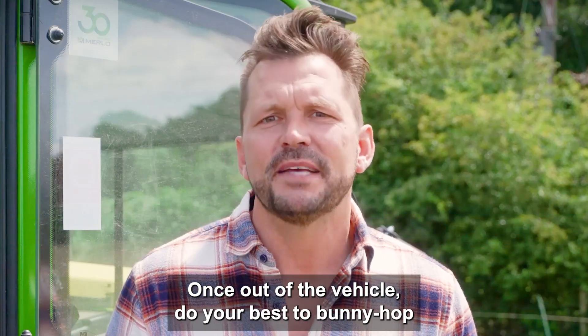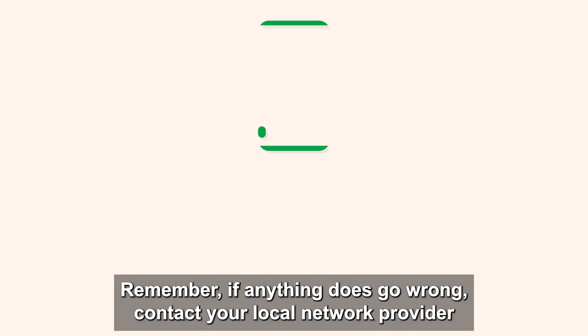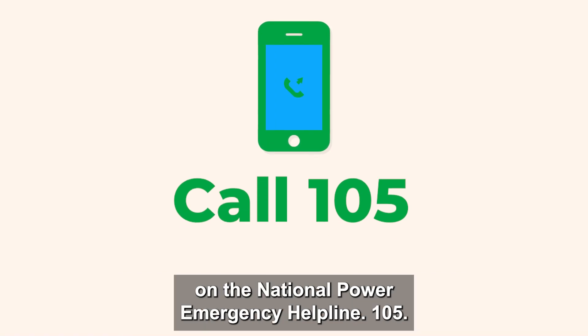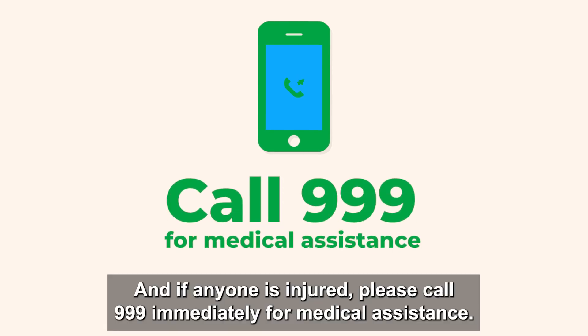Once out of the vehicle, do your best to bunny hop until you're at least 15 metres away. Remember, if anything does go wrong, contact your local network provider on the National Power Emergency Helpline 105. And if anyone is injured, please call 999 immediately for medical assistance.